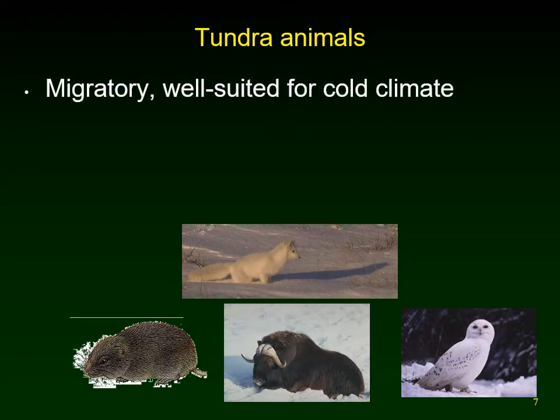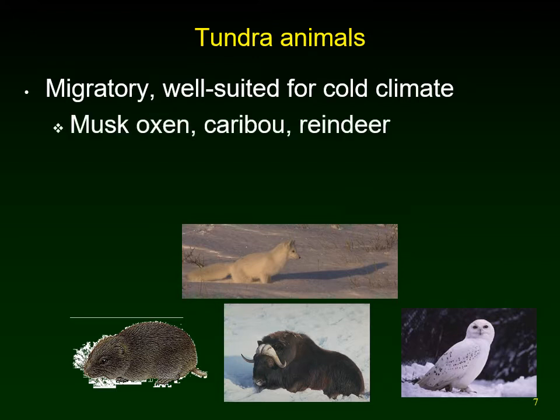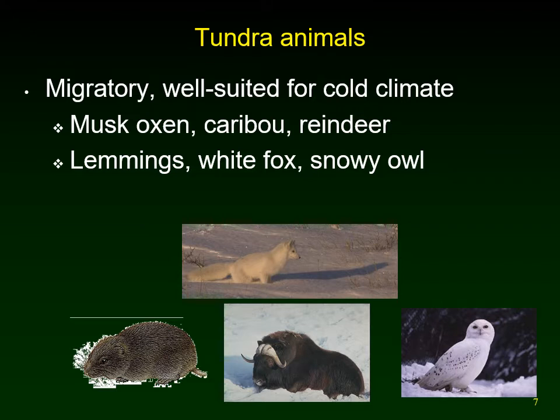Tundra animals tend to be migratory, moving around with the plants that are becoming available, and the carnivores follow the herbivores. Herbivores include muskox, caribou, reindeer, and lemmings. Arctic foxes, snowy owls, and wolves are some of the carnivores.